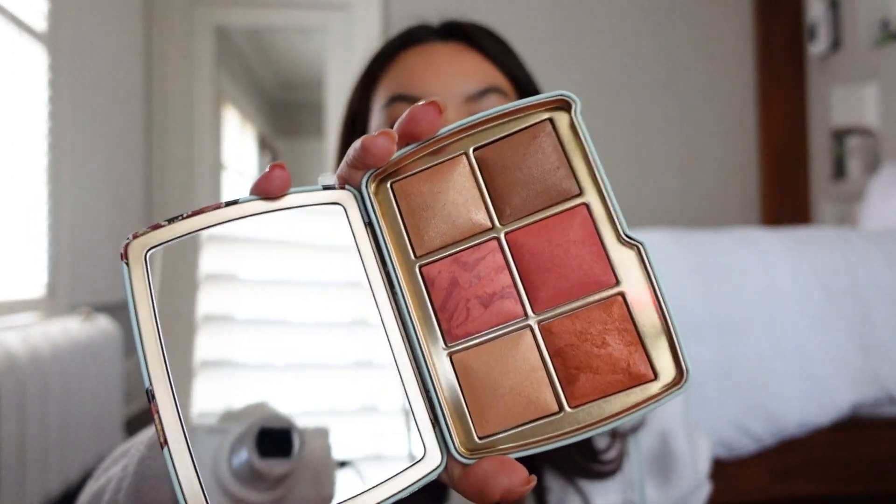I like that Hourglass has actually decided to cater to different skin tones and offer more shades. For a while I honestly couldn't recommend Hourglass because they weren't inclusive, but they're a little more inclusive now so I feel less bad about it. I think they could still do better on the foundation front — most brands besides Fenty can do better. But that's a separate topic.